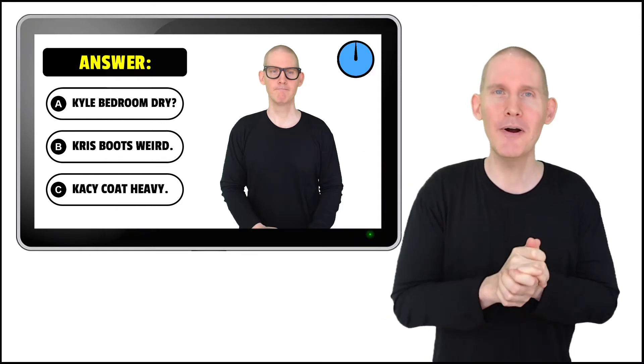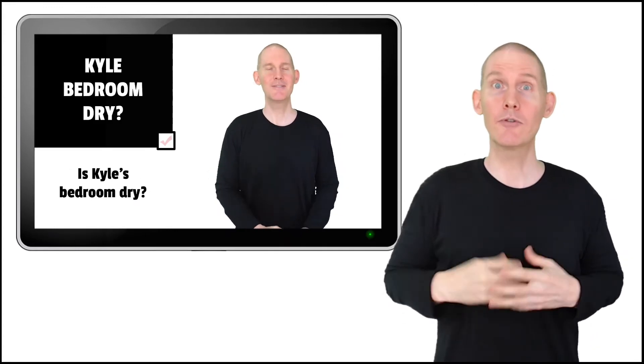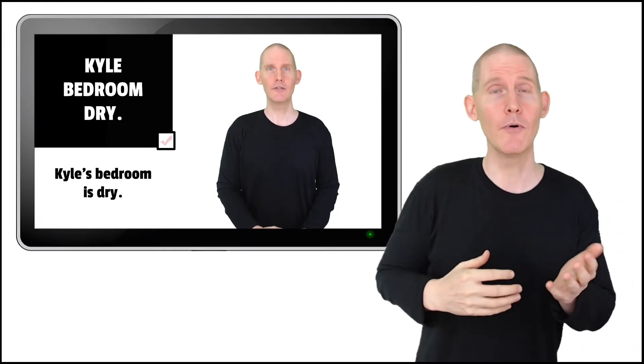Here's the wonderful part. The three lessons that come after the quizzes are for explaining each answer one by one. I'm going to teach you how to sign each answer, the question form, and also the statement form.